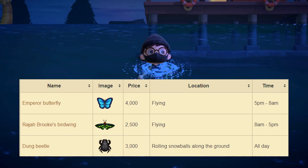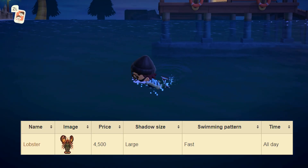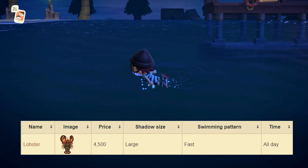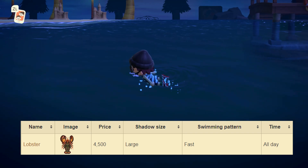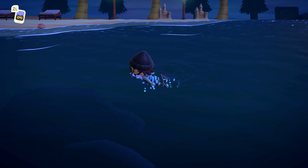Moving on to the brand new deep sea creatures — there's actually only one new sea creature this month and that is the Lobster. This one sells for 4,500 bells at Nook's Cranny. Shadow size is large, it has a fast swimming pattern, and it's available all day around your island. This one shouldn't be too hard to get — if you do enough swimming you should be able to catch it in no time.